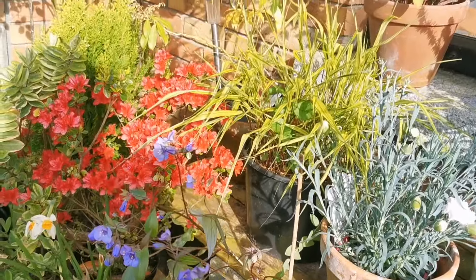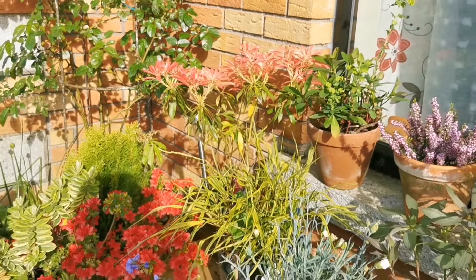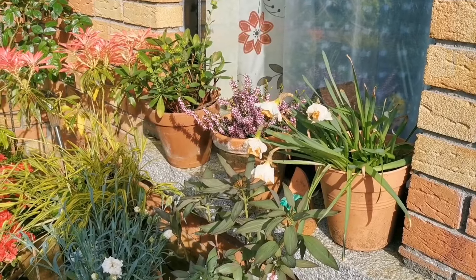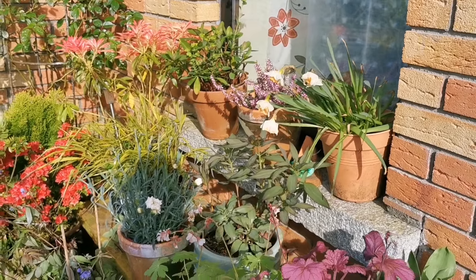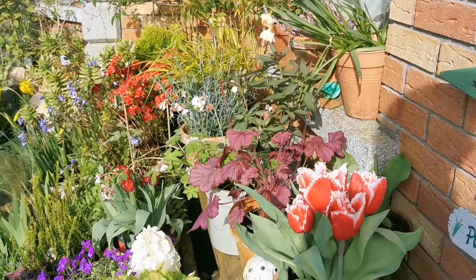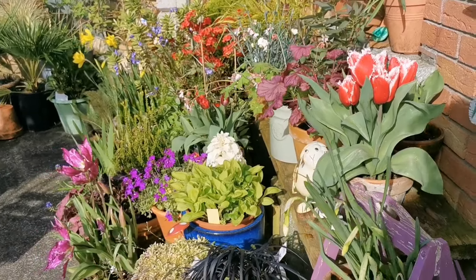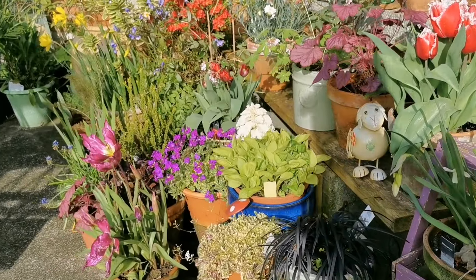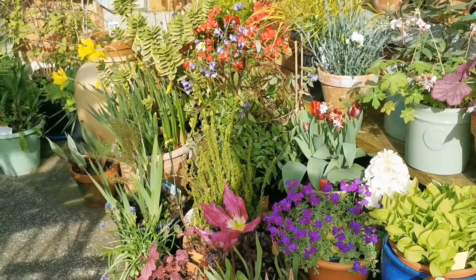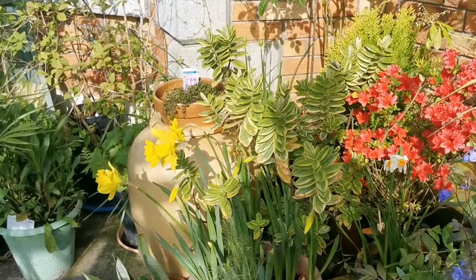The azalea is still flowering behind as you can see, and the color on the pieris forest flame is looking very, very nice. The poor daffodils are going over — make sure you're feeding them every week or every two weeks at half strength of tomato food and they'll come back very nicely. They do require that bit of feeding. The parrot tulips are just looking so well — it's such a joy to spend time among the plants, especially on a day like today, but even on other days. Just to see the leaves unfurl, buds bursting, flowers emerging and providing that color — it really is a special place to be at this time of year.